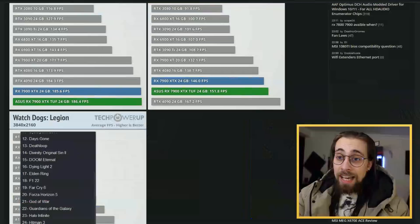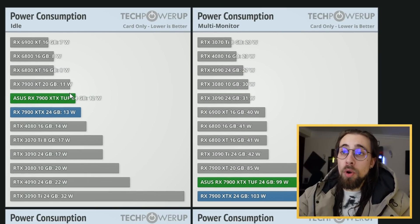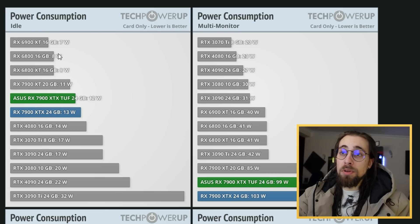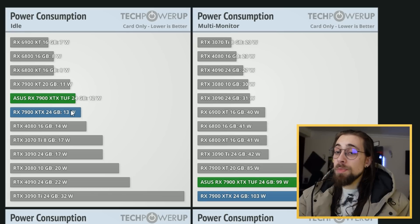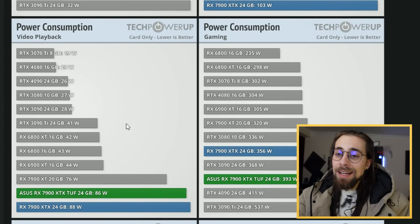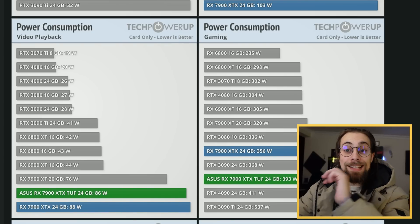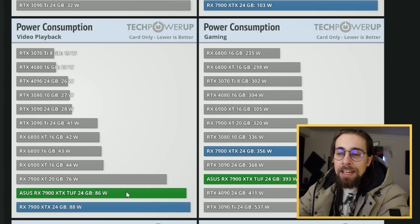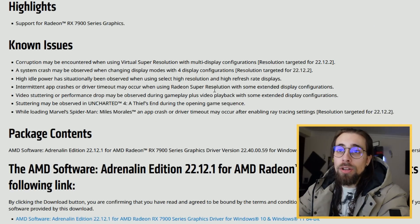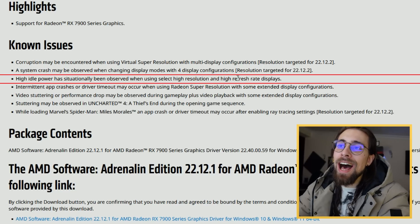As for power consumption, I'll show the full picture. Idle consumption went from 7–8 watts on the 6900 XT to 12–13 watts, which is normal since these GPUs have way more physical units. It is only with multi-monitor or video playback that consumption goes completely off, and that's actually a bug. AMD acknowledged this in the first drivers released for the 7000 series — high idle power is situationally observed when using select high resolution and high refresh rate displays.